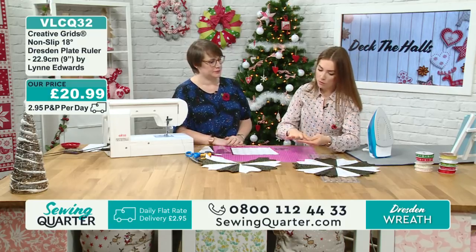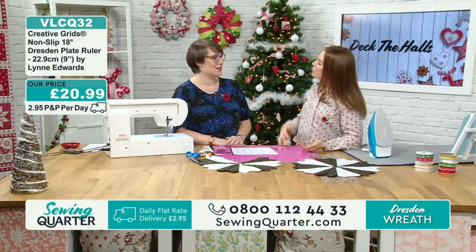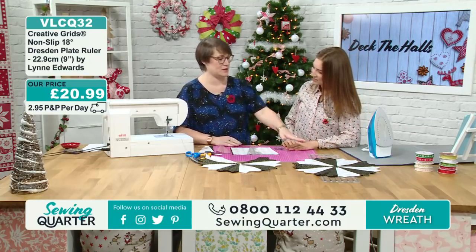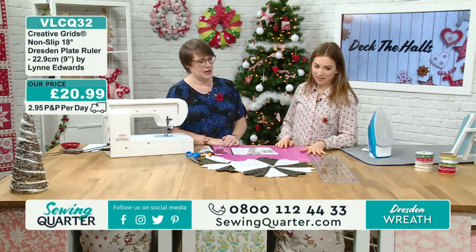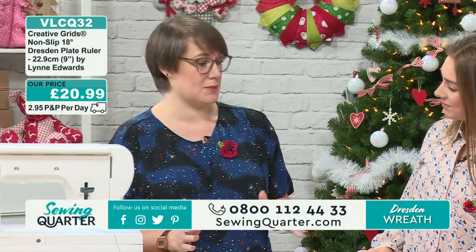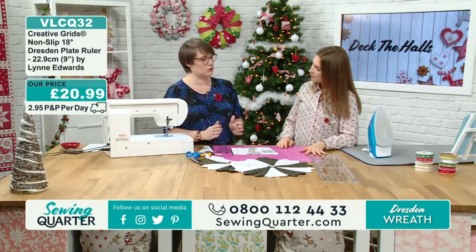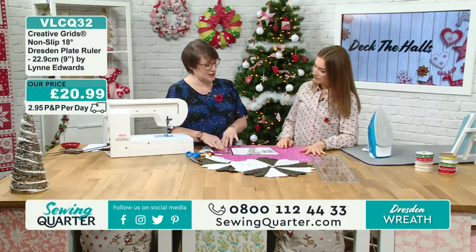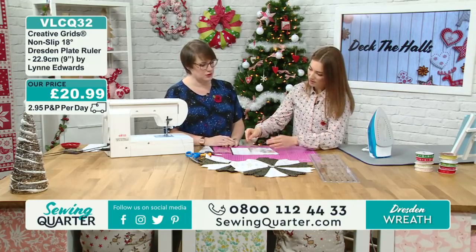The ruler itself has all your markings on it. If you don't know about Creative Grids rulers — Lucy is the queen of Creative Grids. This was the very first ruler she bought when she began quilting. The brand is fabulous — the best quality she's ever used. It has the built-in grip, so you feel really safe when you're cutting. The ruler doesn't slide — it really grips the mat very well.